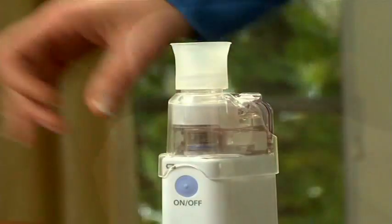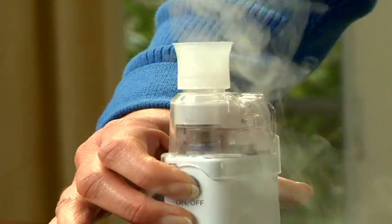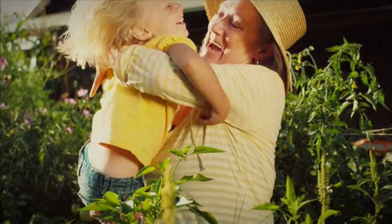Small and compact, the Microair is easy to use with a single button operation. Compact. Portable. Quiet. The Omron Microair offers you the relief you need to open up your world so you can breathe freely.